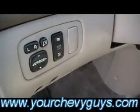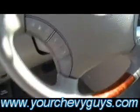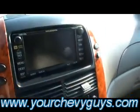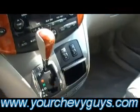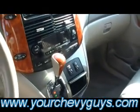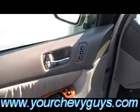Power seats, power mirrors of course, tilt wheel. There's your redundant audio controls including Bluetooth. Backlit gauge cluster system. Navigation — not just any navigation, voice navigation. All your rear air controls right up here as well. Automatic of course. Memory seats. Everything in the world you're looking for.